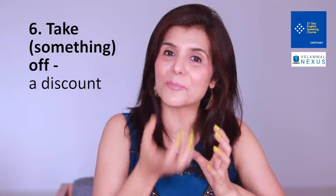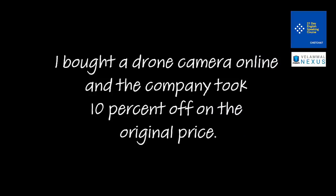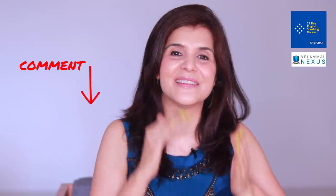'Take something off' can also mean removing an amount from a price — essentially offering a discount. For example: 'I bought a drone camera online and the company took 10% off the original price.' 'If you pay in cash, we will take an additional $10 off the original price.' Now make some sentences using 'take off' in its different meanings and put them in the comments.